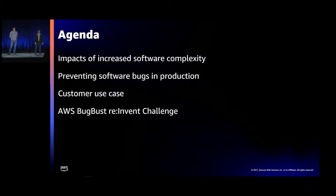Today we're going to talk about bug-busting and bugs in general. We'll cover briefly the impacts of increased software complexity, how you prevent software bugs in production — both today with existing methods and using things like the BugBust platform. Wayne's going to walk us through a customer use case from the past couple of months, and then we're going to plug the ongoing AWS BugBust reInvent challenge, which is going on right now for the next 15 or so hours.